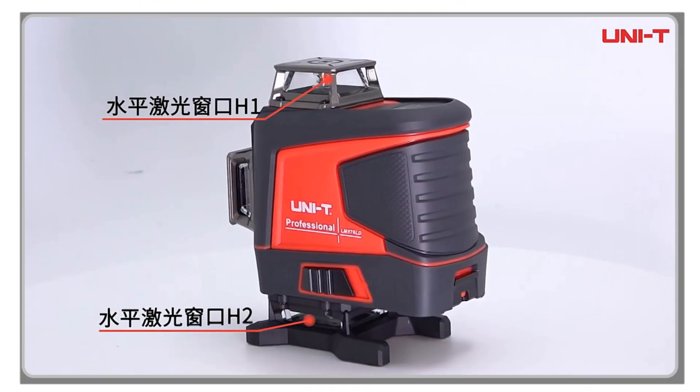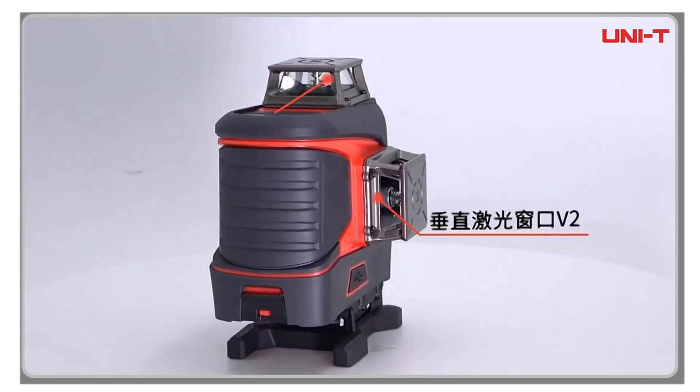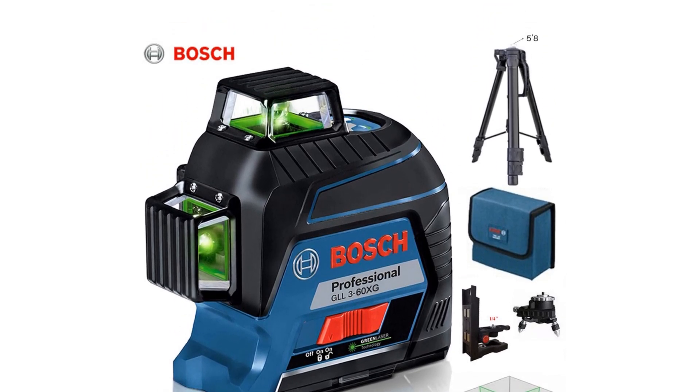Whether you're a seasoned pro or just starting out, having the right tools is essential to getting the job done right. Laser levels can help you achieve precision and accuracy in your projects, making them a must-have for any builder.